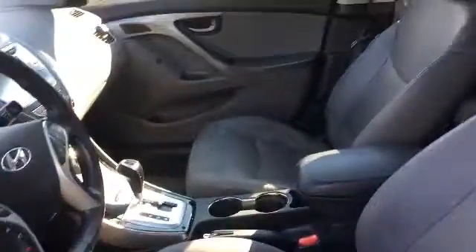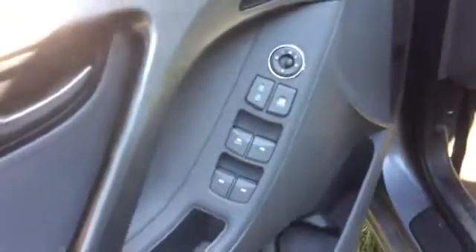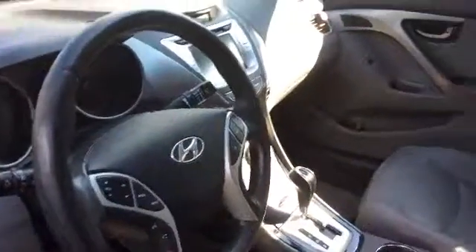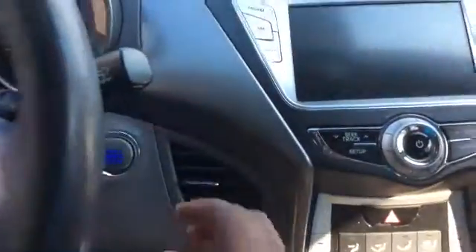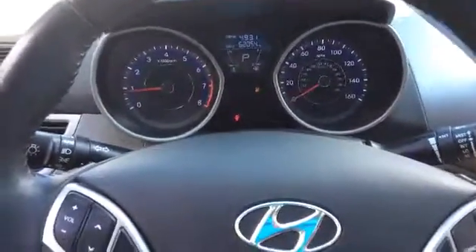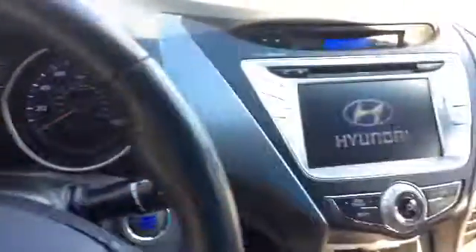We've only had it on the lot a couple of days, sitting to go through detail right now. Of course you've got your power windows, power mirrors and door controls for your audio on your steering, and your hands-free for your cell phone as well. The vehicle does come fully equipped with a sunroof, and of course it is a push button start. Just over 62,000 miles on the vehicle. It has your backup camera as well.